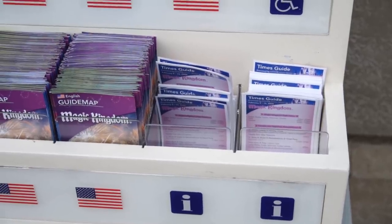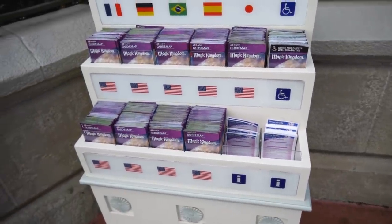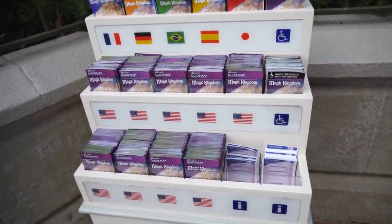Happy Villentine's Day, everybody. I checked the Times Guide — didn't have anything in there for this special day — and I also checked the guide maps. Nothing in there either. Let's go around and see what we can find. We'll definitely get to have a look at the Tron construction, though.